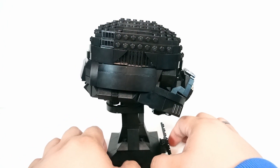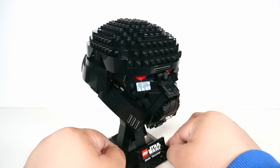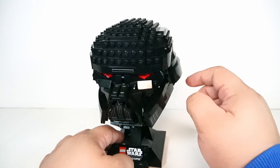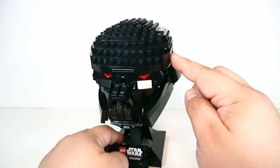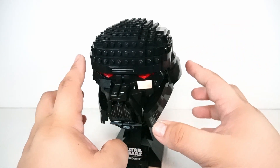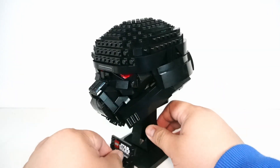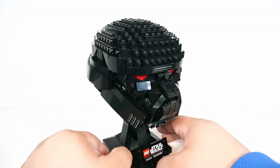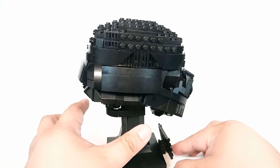The build process was pretty interesting, kind of starting from the dome down almost, and then sticking some final pieces around the sides using some snot bricks. Overall, it's a very beautiful piece, very unique from the rest of the helmets — not necessarily complete all the way toward the neck — but a beautiful piece to add next to the rest of your helmet collection from LEGO.